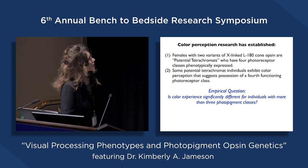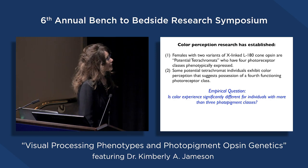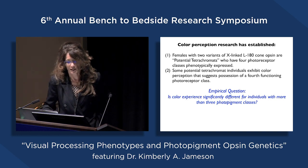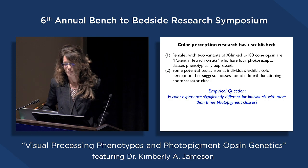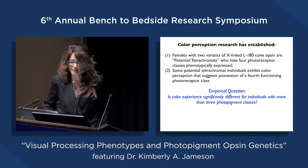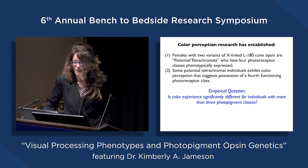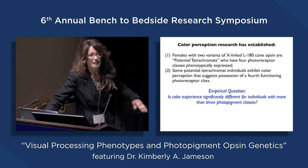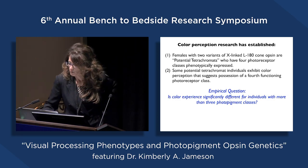Color perception research—not just mine but others'—has established that females with two variants of X-linked L180 cone opsins are potential tetrachromats who have four receptor classes phenotypically expressed. Some of these potential tetrachromat individuals exhibit color perception suggesting possession of a fourth functioning photoreceptor class—with the emphasis on 'functioning.' This raises the interesting empirical question: is color experience significantly different for individuals with more than three photopigment classes—not in a deficient way, but in a way that makes them a better color observer?